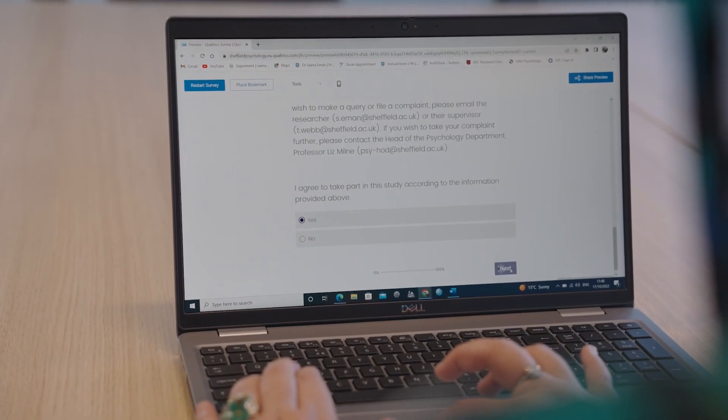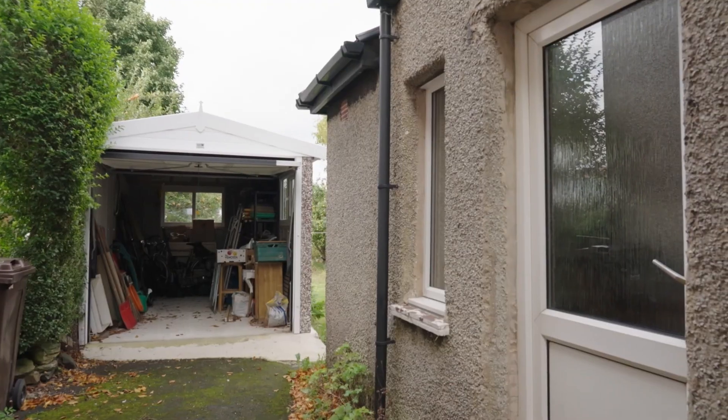One of the aims is to bring to bear behavioural science, which is an approach to understanding and changing people's behaviour. Fundamentally, the plastics problem isn't a plastics problem — it's a people problem. It's how people use plastics and how they dispose of them that's the issue, so we want to understand how people interact with plastics.